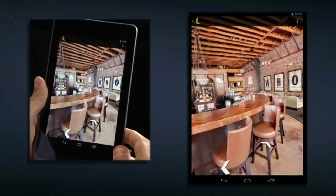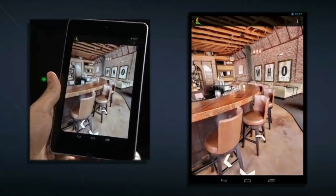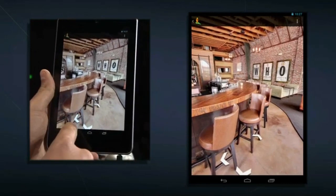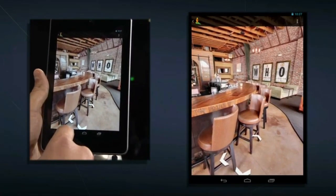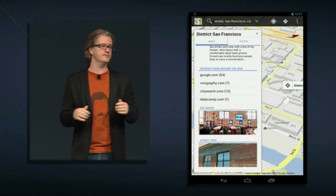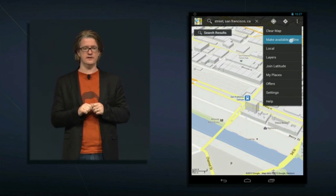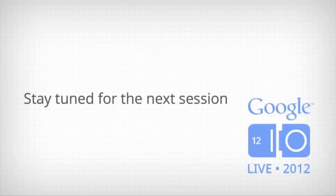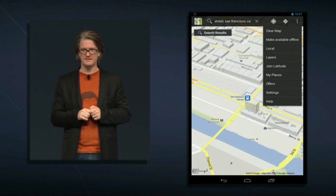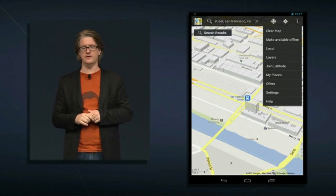We've had this feature for a while, but in the latest version we've hooked it up to the gyroscope, which makes it incredibly smooth, fast, and very responsive — it's just like being there. We're also adding support for offline maps, so you can save data for an entire city locally on the device and use maps without a data connection. Simply bring up the menu, tap Make Available Offline, and you're good to go.